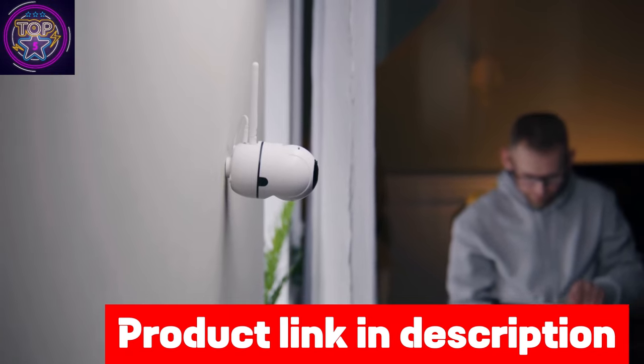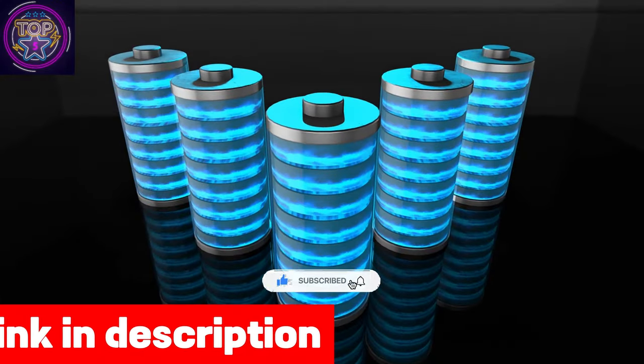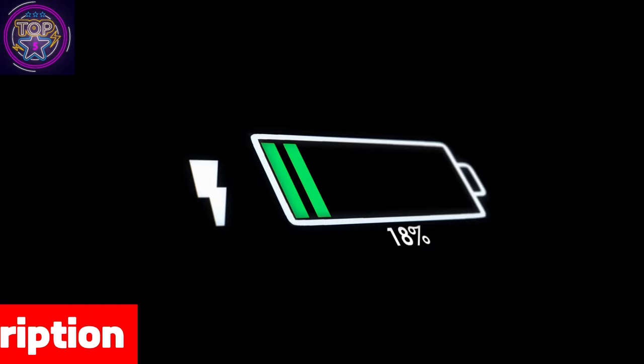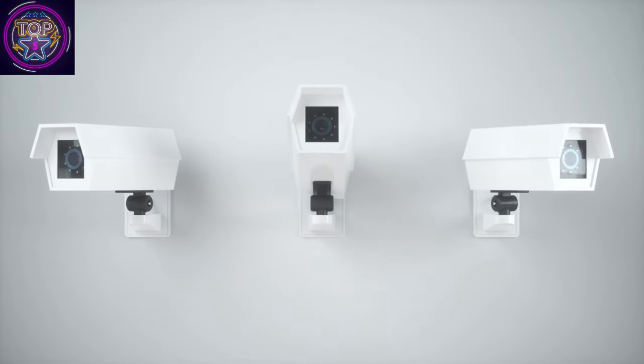It is equipped with dual antennas to enhance network connectivity, while the solar panel and large-capacity battery ensure year-long operation without frequent recharging. You have the option of storing recorded videos on either the SD card or in the free cloud storage with a 7-day loop, providing convenient and secure storage for your footage.